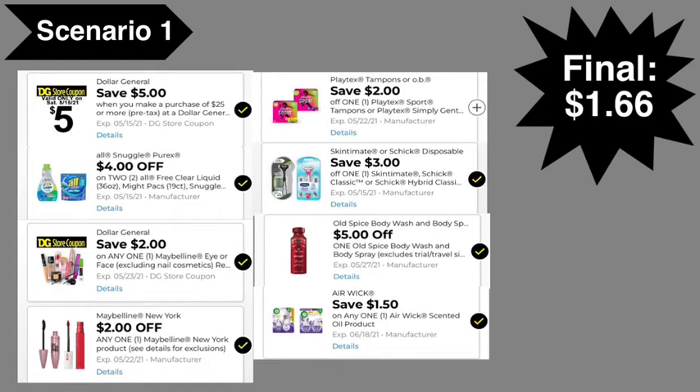Here are the digital coupons you'll need: the $5 off of $25 digital coupon, $4 off with 2 All/Snuggle digital coupon, $5 Old Spice digital coupon, the $2 Maybelline digital coupon, the $2 Dollar General Maybelline digital coupon, the $2 Playtex digital coupon, $3 Schick digital coupon, and the $1.50 Air Wick digital coupon. Final cost comes to $1.66.